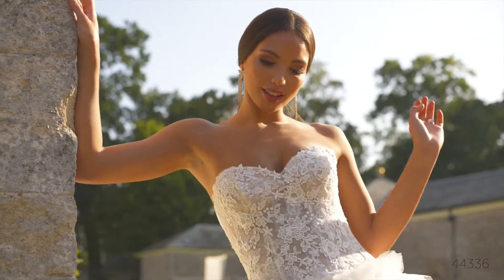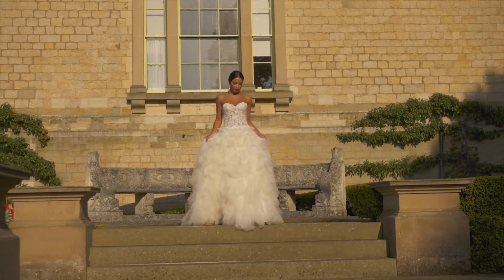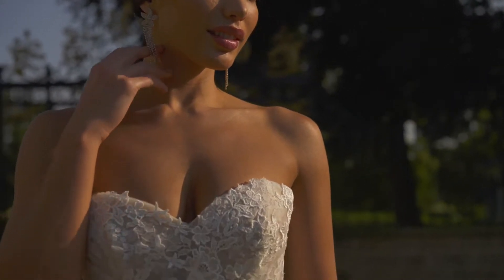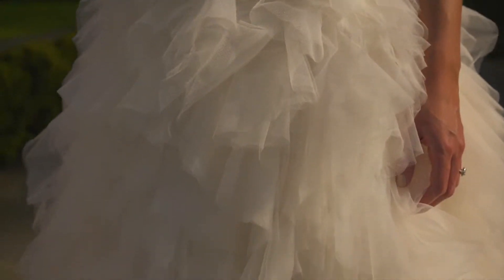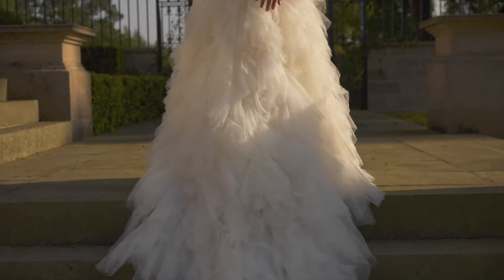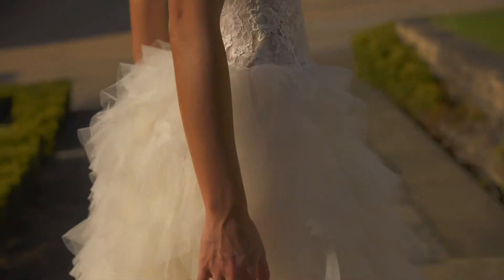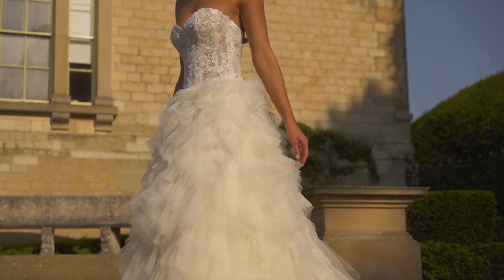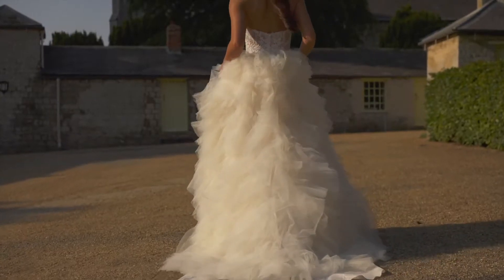Style 44336 is a flirty and romantic dropped waist ball gown. With a classic strapless sweetheart neckline, the sheer bodice features subtly pleated tulle underneath a perfect blend of Venice and Chantilly lace appliqués. The figure-defining dropped waist is met with a dramatic tulle ruffle skirt that will float down the aisle. It's complete with a chapel-length train and tulle-covered buttons down the back.